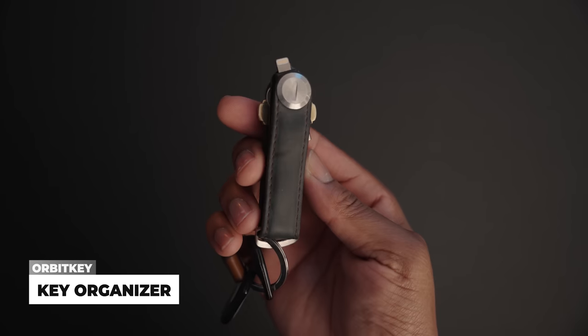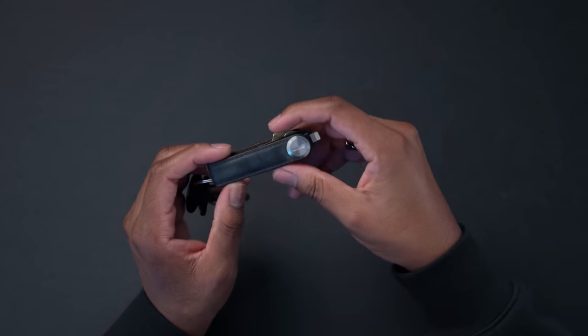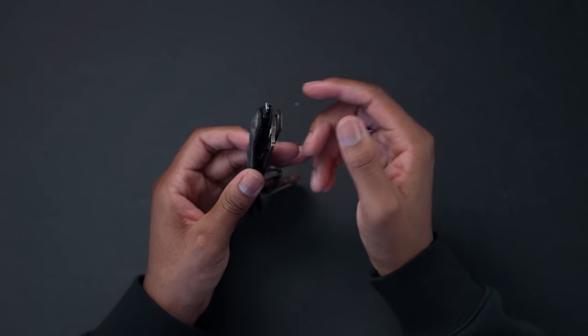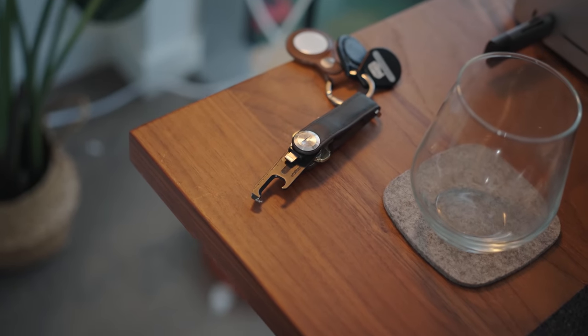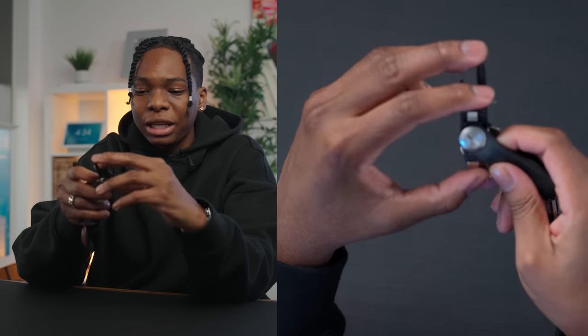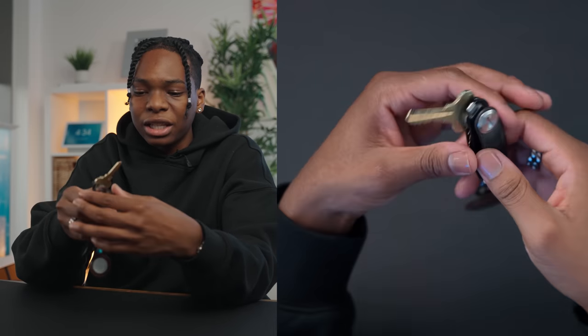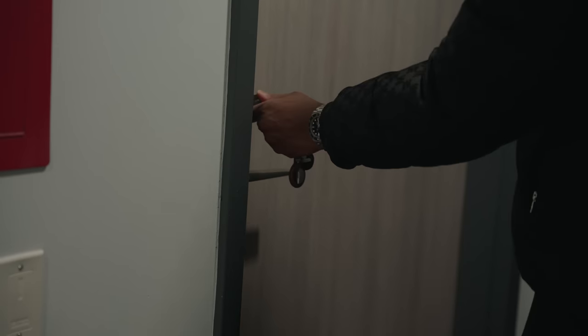My keys are organized with an Orbit Key keychain organizer — been using it for years, the leather is beaten up but it works perfectly. No more jingling keys; everything is silent and organized. I have a bottle opener and box opener multi-tool from Orbit Key, a YubiKey for 2FA sign-in via USB-C or Lightning, and my house keys — all in one compact package.